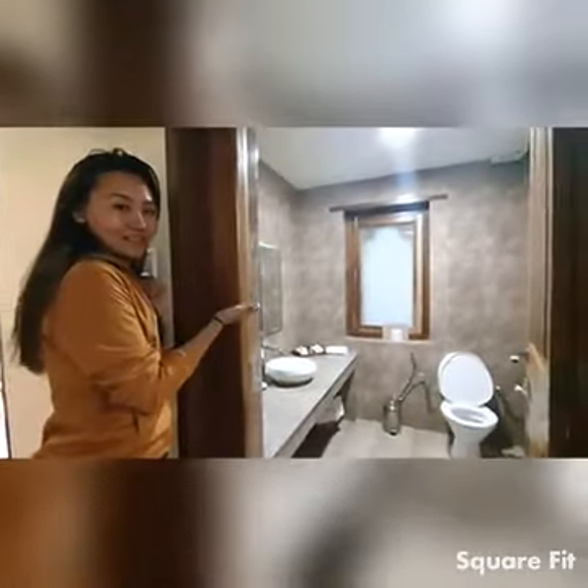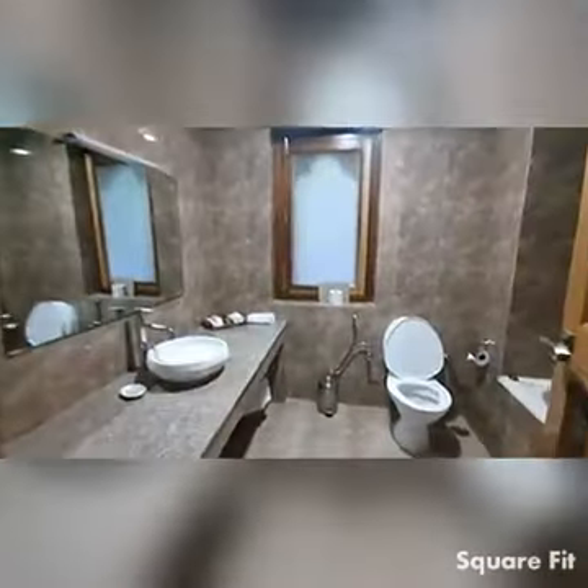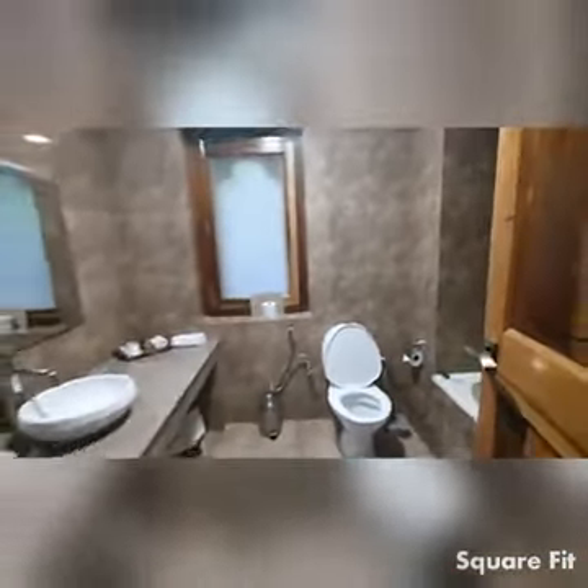Let's go check out the bathroom. Very nice — the bathtub. Table sink. Very nice.